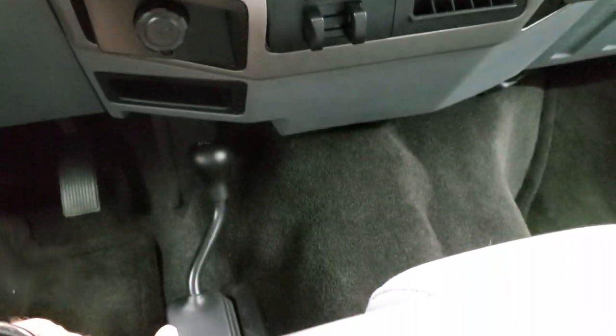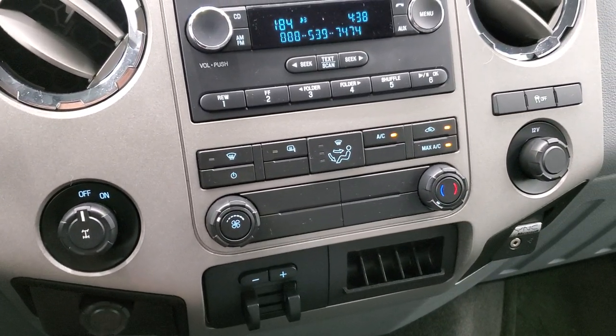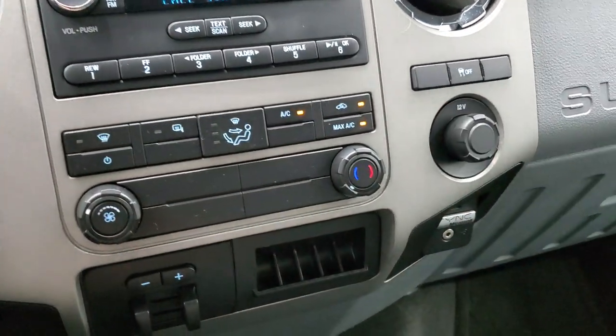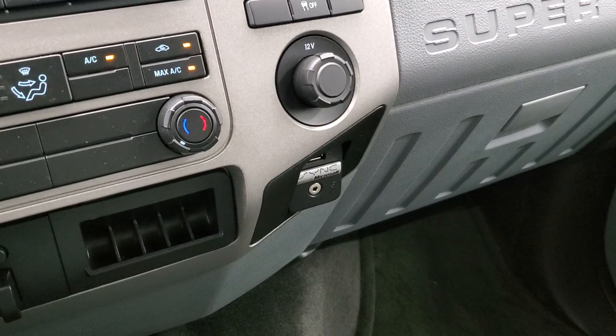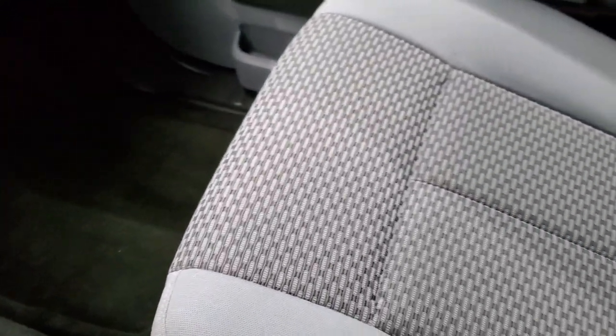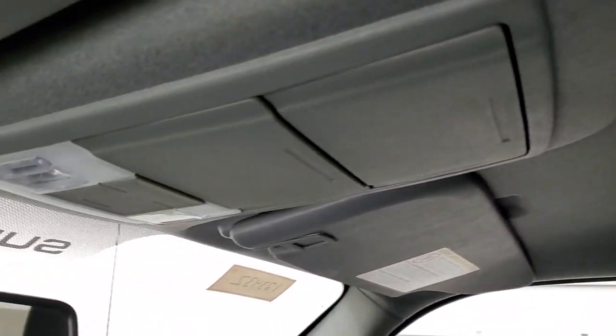You have your 4x4 shifter on the floor and then your climate controls and heated mirror buttons right there, factory brake controller, stability control, and it does have the Sync system for your Bluetooth cell phone. It has an AUX and a USB jack. Passenger side floor mat, carpeting and seat are in excellent condition — no rips or tears on that — and the headliner is very clean on this truck. I don't think it's ever been smoked in. Side curtain airbags and map lights up there.